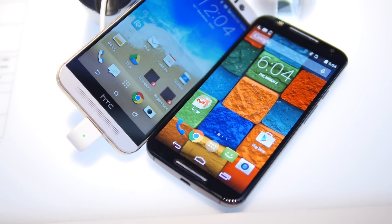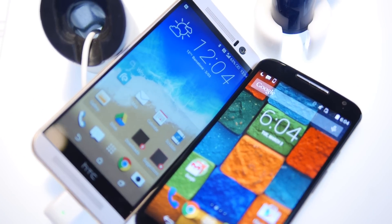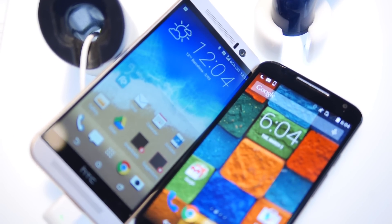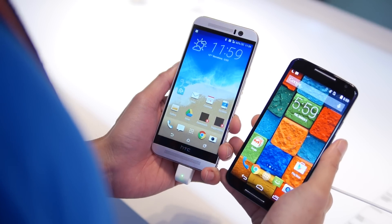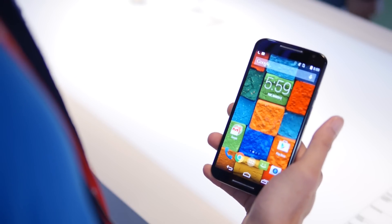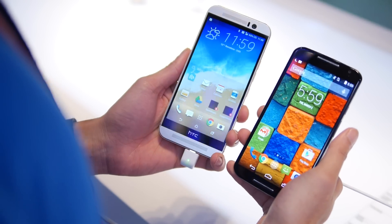Hey guys, John V from Phone Arena. I'm live here at MWC 2015 and I'm hanging out at the HTC booth. I'm doing a quick video, a first look between the HTC One M9 and the Motorola Moto X 2014 Edition.